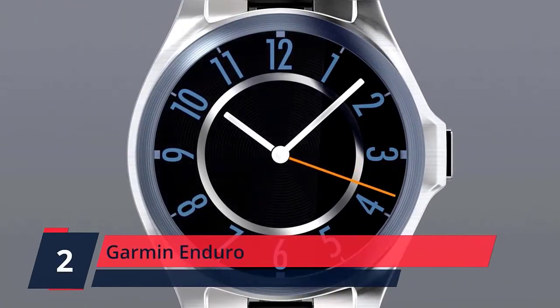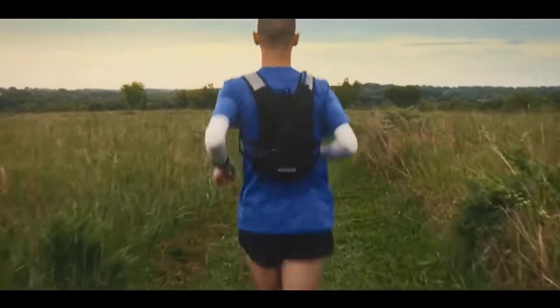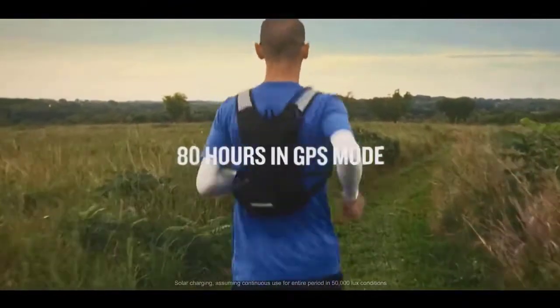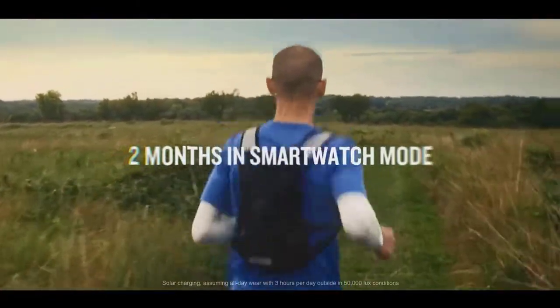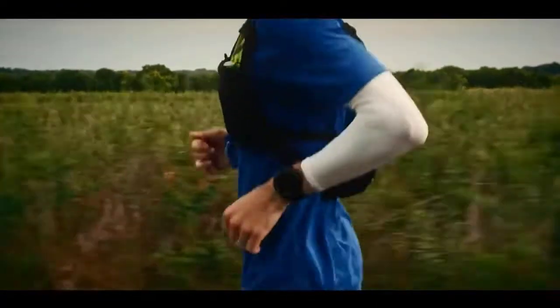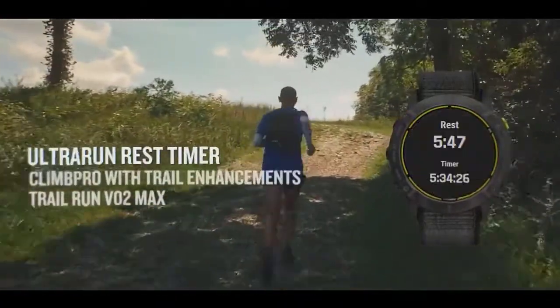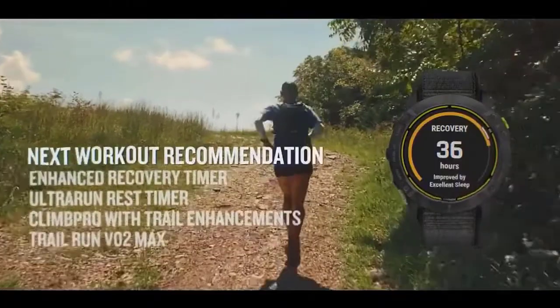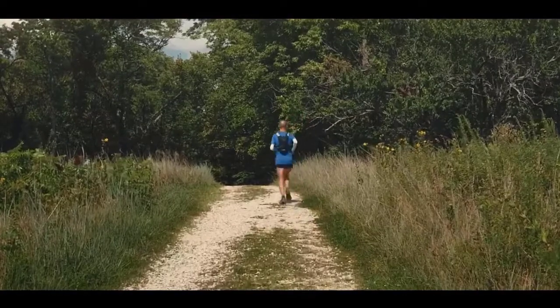Number 2. Garmin Enduro. The power glass solar charging lens harvests the sun's energy, giving you more power and time between charges. Power manager and battery saver modes allow you to toggle sensors on and off to extend battery life on the run. Rugged, lightweight design features an always-on 1.4-inch display and steel or DLC-coated titanium bezel with rear case. Trail Run VO2 Max tracks your cardiovascular fitness level and adjusts based on trail conditions. Ultra Run activity with rest timer allows you to log your time spent at aid stations.